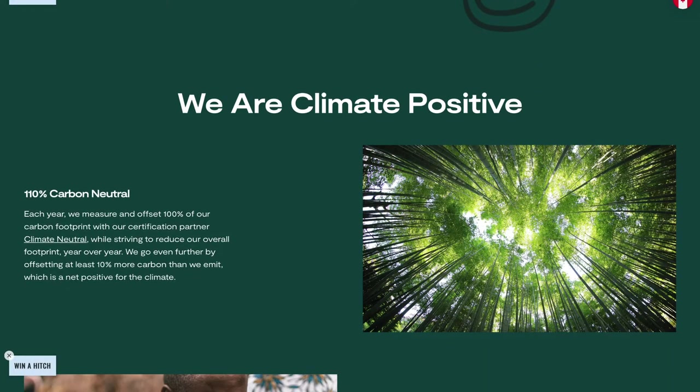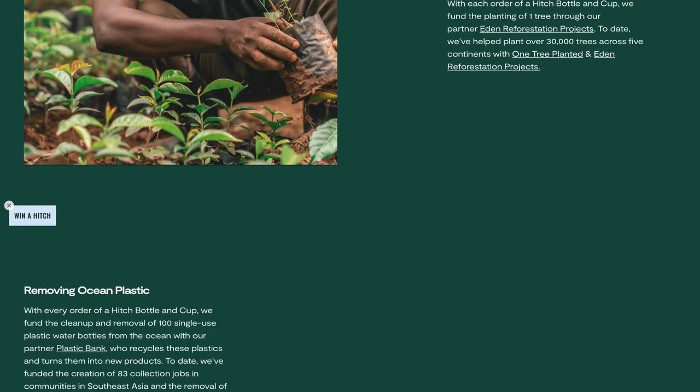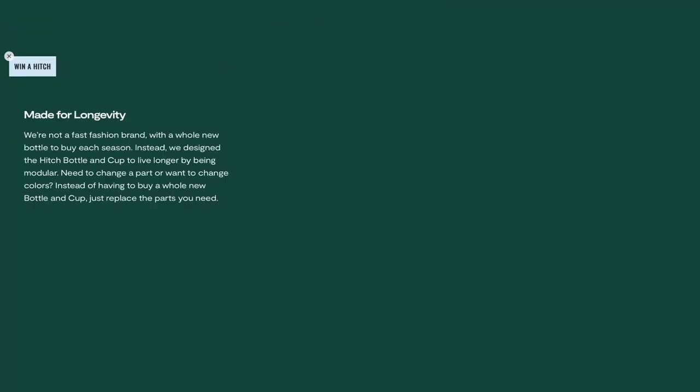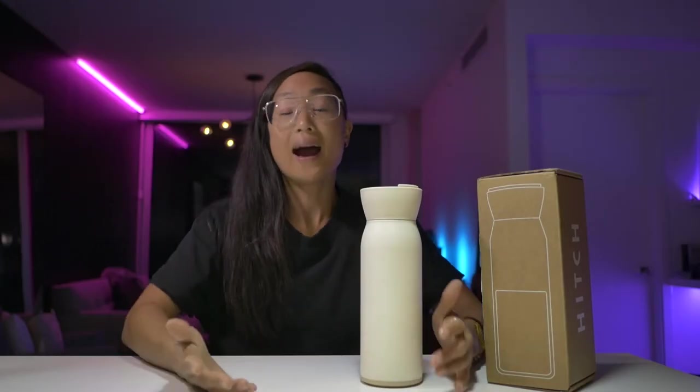Hitch goes above carbon neutral by restoring forests, removing ocean plastics, and reducing their packaging. They also take back their bottles if anything happens — they recycle it for you and you get a discount on a new one. Sending it back requires some transportation, but seeing as they're climate positive, they've probably factored that in. It's a great initiative.